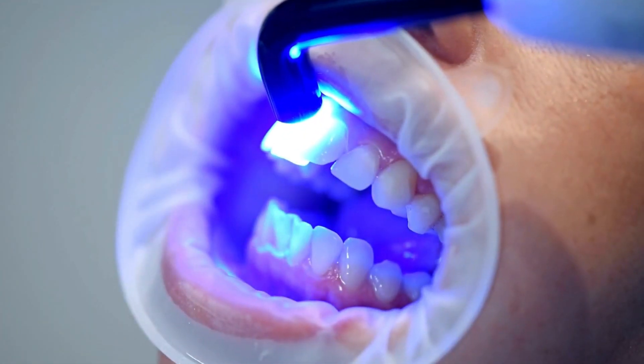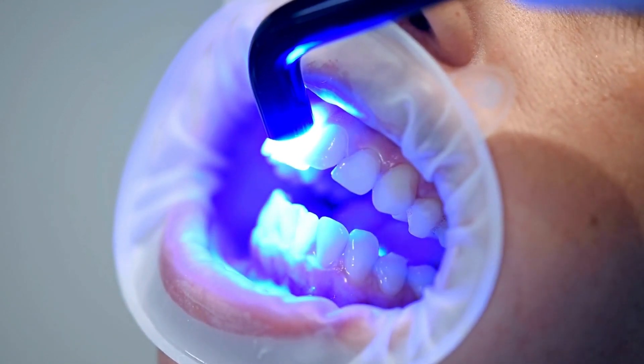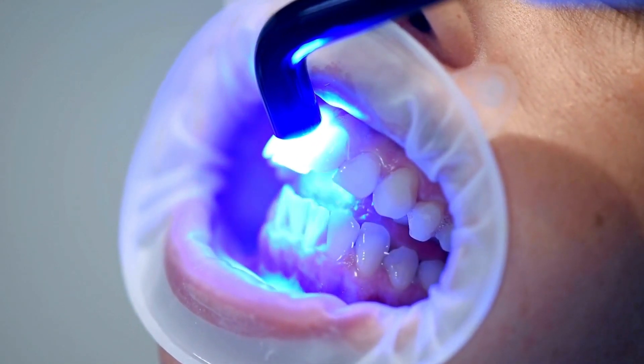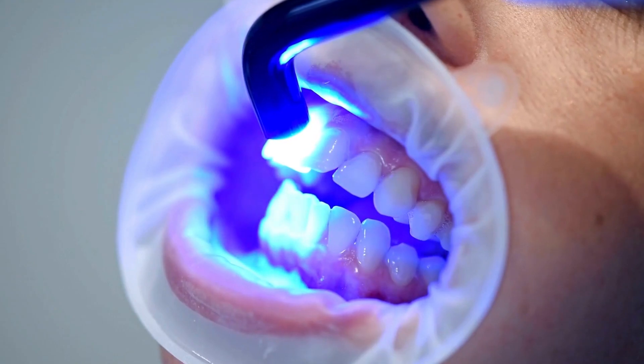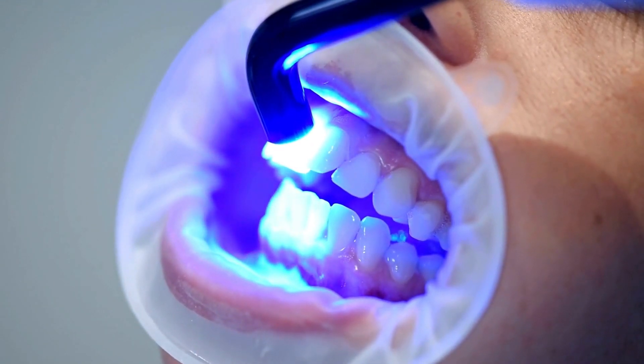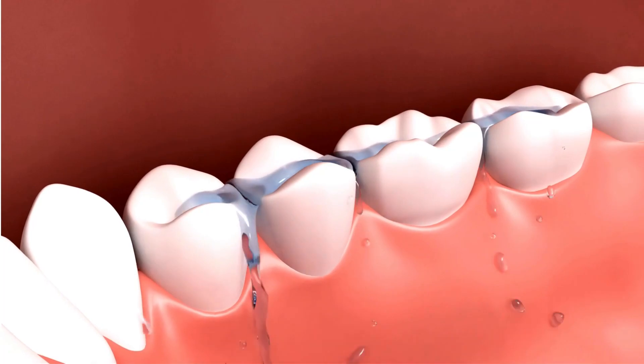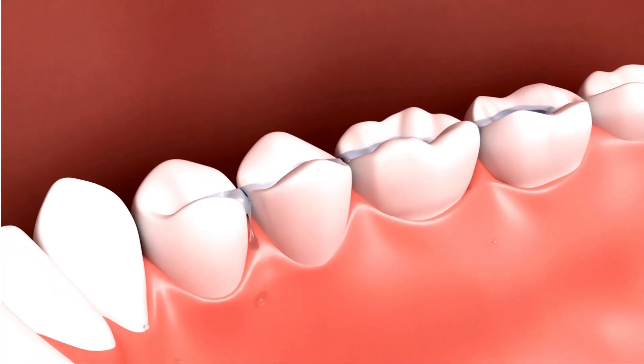Your dentist will then apply a whitening gel to the front of your teeth. This gel contains thickening agents as well as hydrogen peroxide to help keep the solution on the surface of the teeth. Next, your dentist uses a whitening light or laser, which is shined directly on your teeth to activate the whitening process.